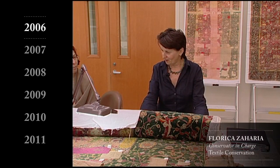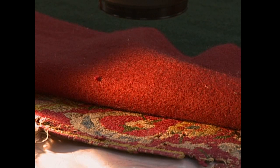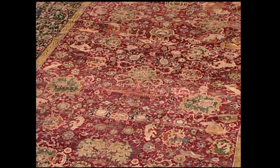The conservators are always tempted to look at the details, if possible under microscopes, to see the condition of the fibers, the condition of the dye, and structural conditions. However, if you look overall, the condition of this piece is marvelous.